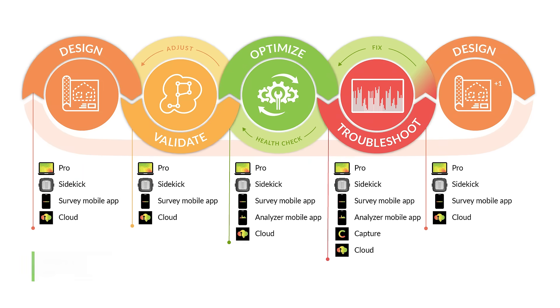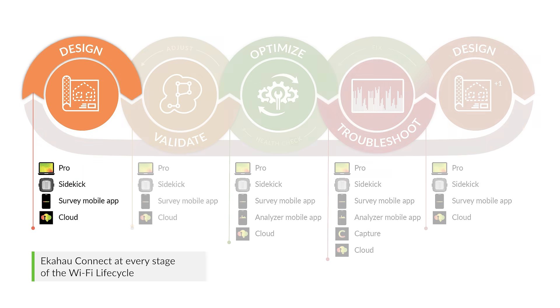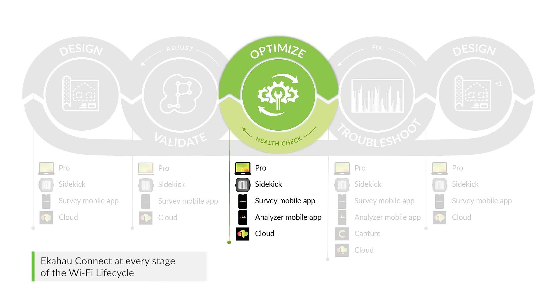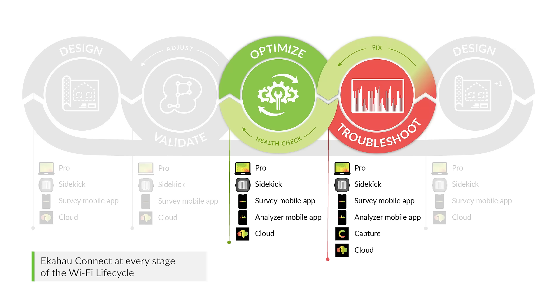EkaHow Wi-Fi tools are made for every stage of the Wi-Fi lifecycle — from creating a predictive design, to validating that design with empirical survey data, to ongoing optimizations, maintenance, fine-tuning, and of course troubleshooting, to help you identify those issues and minimize costly downtime.